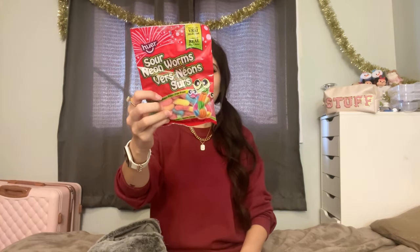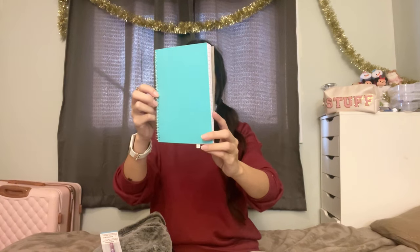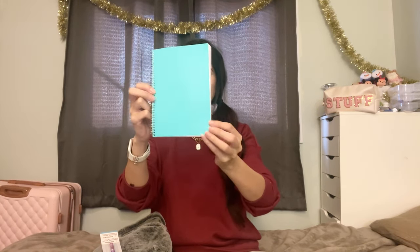I also got her some sour gummy worms, because what kid doesn't love sour treats? I remember loving them as a kid too. My daughter does love journaling — really it just means drawing and decorating notepads. So I got her this very plain notepad, because she loves to decorate it herself, and to go with it I found this really cool galaxy-looking pen — it's just really pretty and I think she'll really enjoy it.